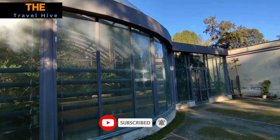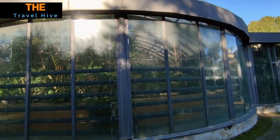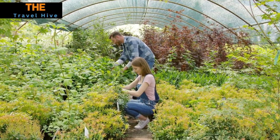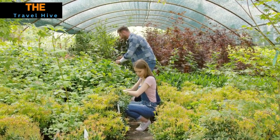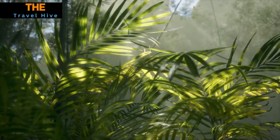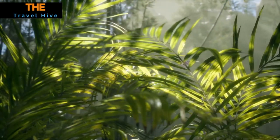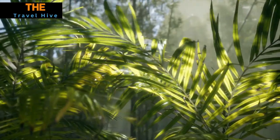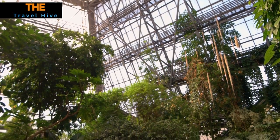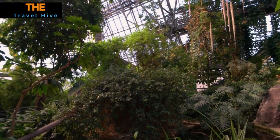At number 10, on our European journey, we find ourselves captivated by the Royal Greenhouses of Laeken in Brussels, Belgium. Nestled amidst splendid surroundings, these greenhouses stand as a remarkable testament to 19th-century architectural brilliance. With their intricate design and lush vegetation, they offer a mesmerizing spectacle that showcases the harmonious blend of nature and human ingenuity. A visit to these historic greenhouses promises an enchanting experience, immersing us in a world where beauty and botanical wonders intertwine.